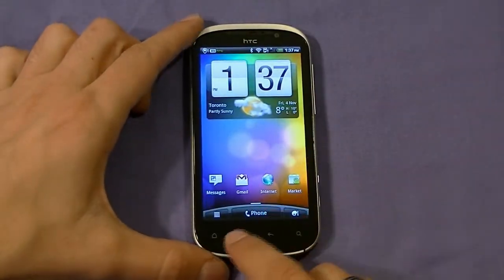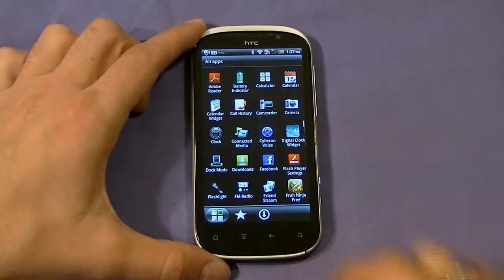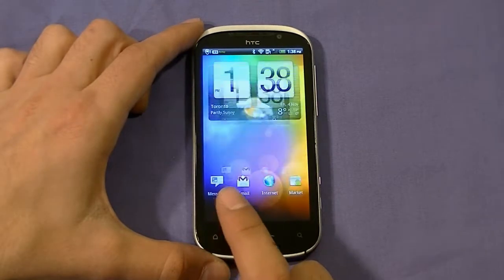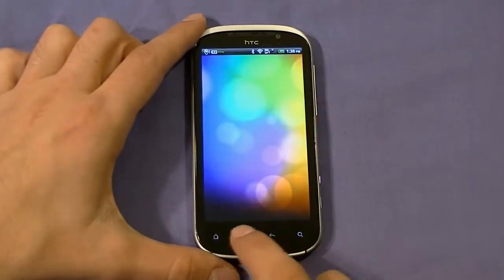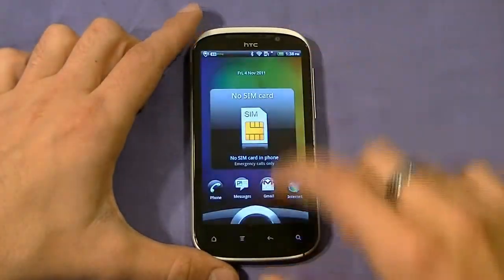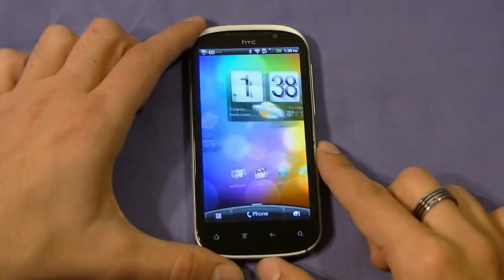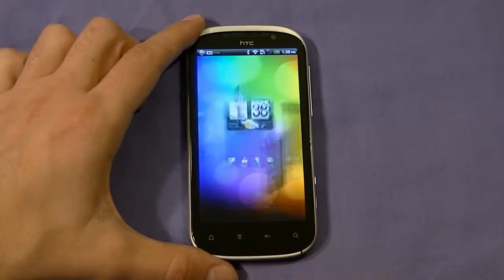This is running Android 2.3.4 Gingerbread — a nice, fresh update. Let's see if we can make this lag. No delay at all. Let's see how quickly we can do it through a carousel unlock. No problems — no stuttering, nothing like that. Just like you'd expect with this processor and RAM, it's a very powerful device. It's not slow at all.